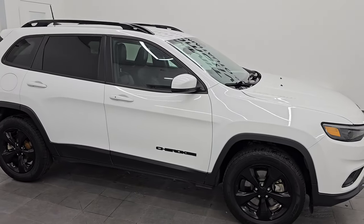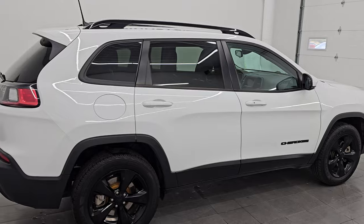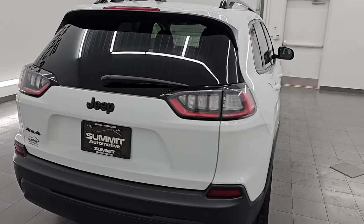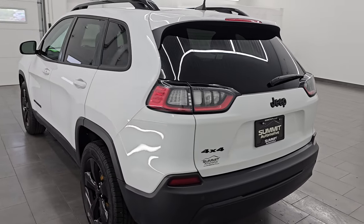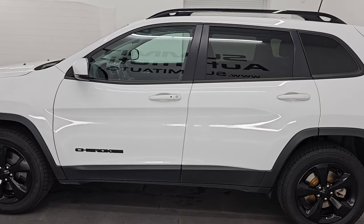Hey, this is Brett. Hope everybody's having a great day out there today. I am excited to go over this ultra clean 2021 Jeep Cherokee Altitude. This is stock number 14484ZA. I am here at Summit Automotive in Fond du Lac, Wisconsin, your new and used Jeep and Jeep Cherokee headquarters.